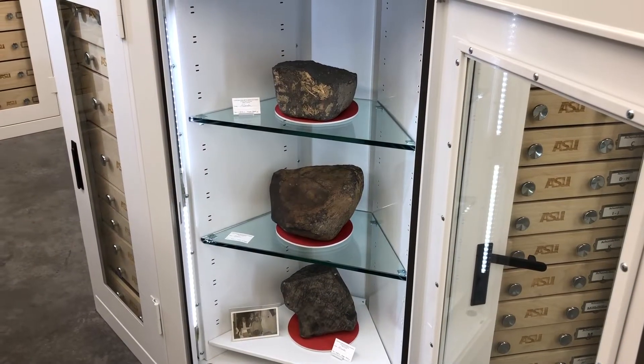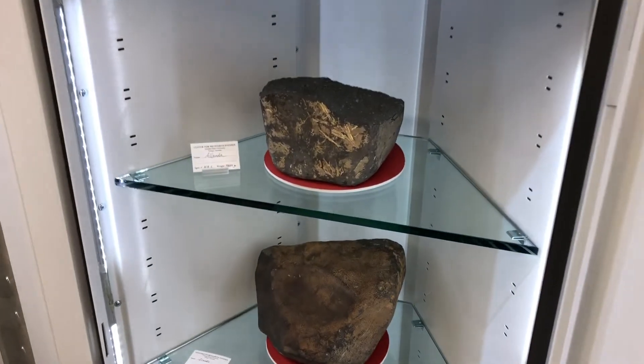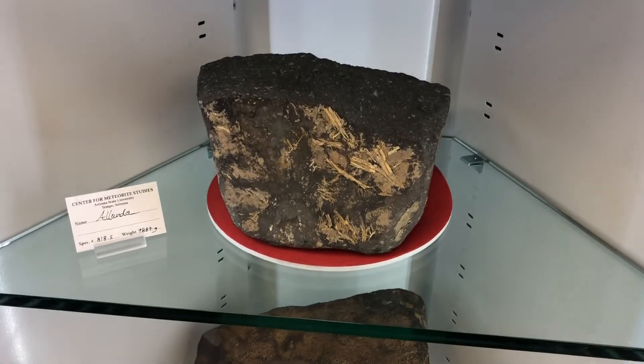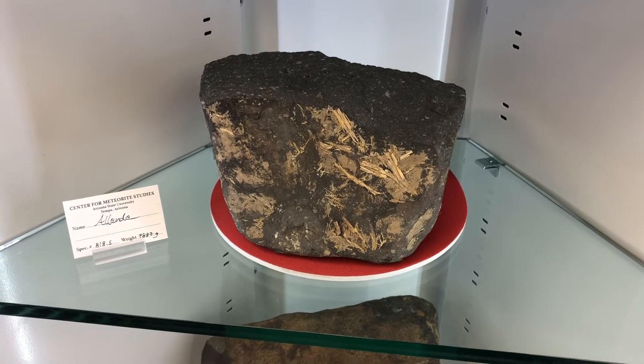Probably the most famous stony meteorite is the Allende meteorite, which fell in Mexico in 1969. Over two metric tons of material fell, giving scientists a lot of material to work with. This meteorite has been heavily studied and researched at ASU and around the world, and I myself have also studied this meteorite.